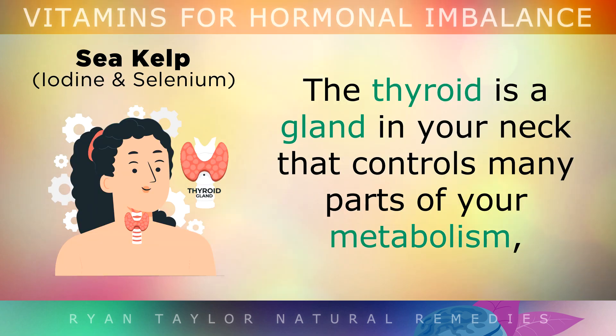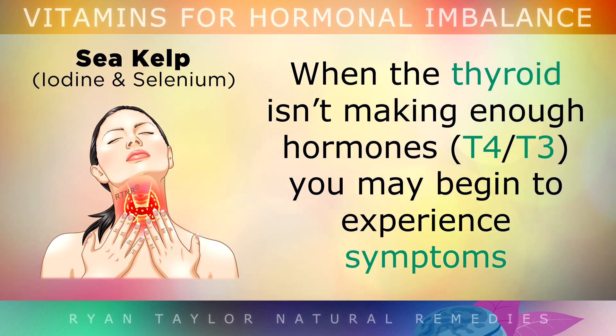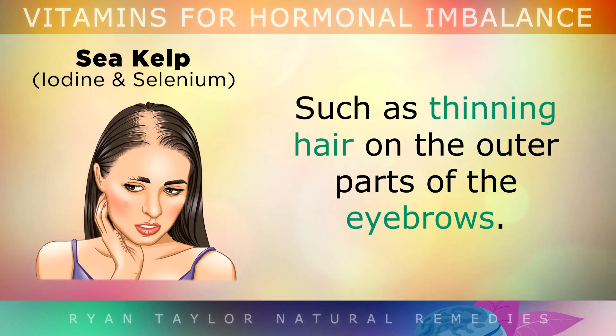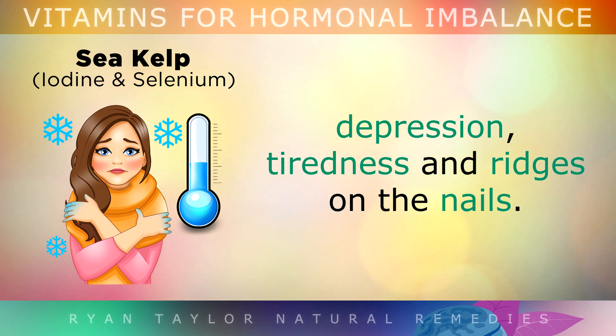Number 3 is Sea Kelp. The thyroid is a gland in your neck that controls many different parts of your metabolism, muscle function, bone maintenance, and temperature. When the thyroid isn't making enough hormones, you may begin to experience symptoms such as thinning hair on the outer parts of the eyebrows, weight gain, cold feet, poor temperature regulation, depression, tiredness, and even ridges on the nails.